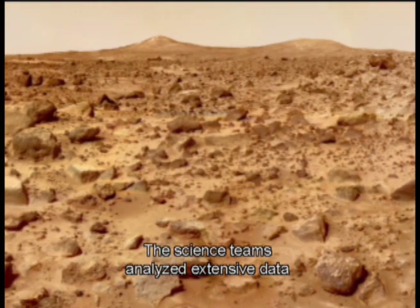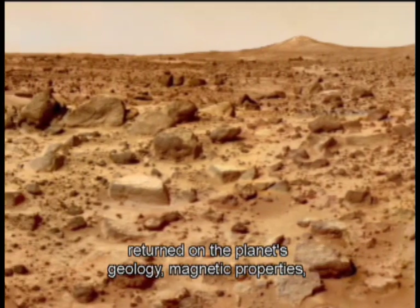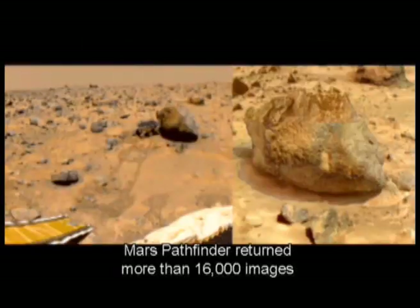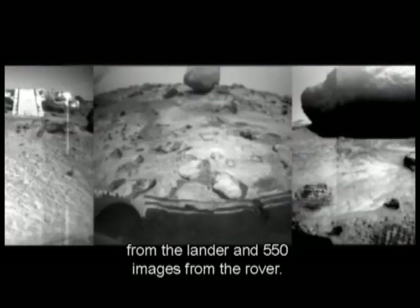The science teams analyzed extensive data returned on the planet's geology, magnetic properties, mineralogy, and geochemistry. Mars Pathfinder returned more than 16,000 images from the lander and 550 images from the rover.